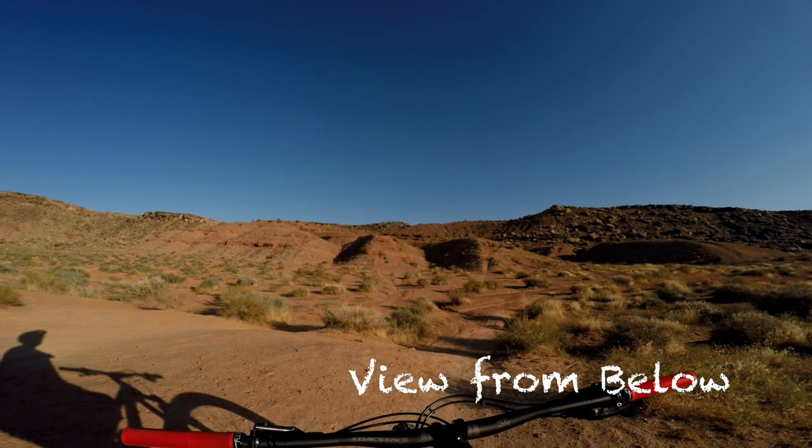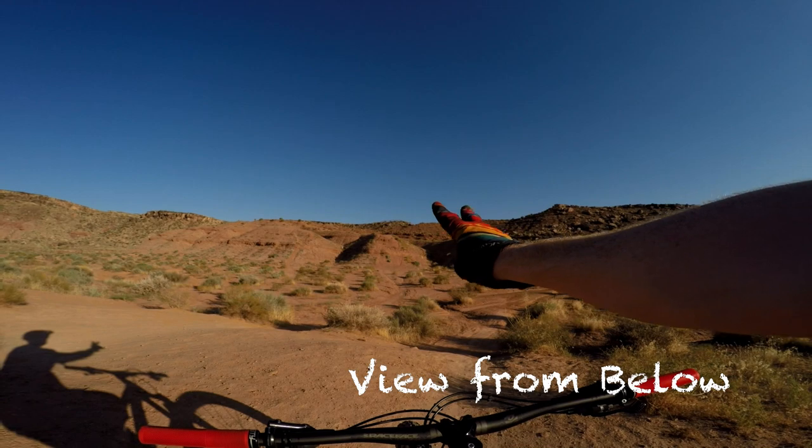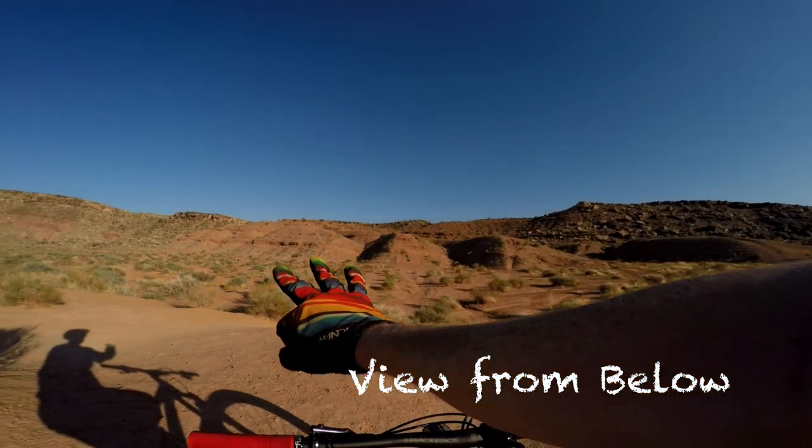What's up, guys? Today's video is going to be about a section of trail outside of St. George, Utah called Three Fingers of Death.